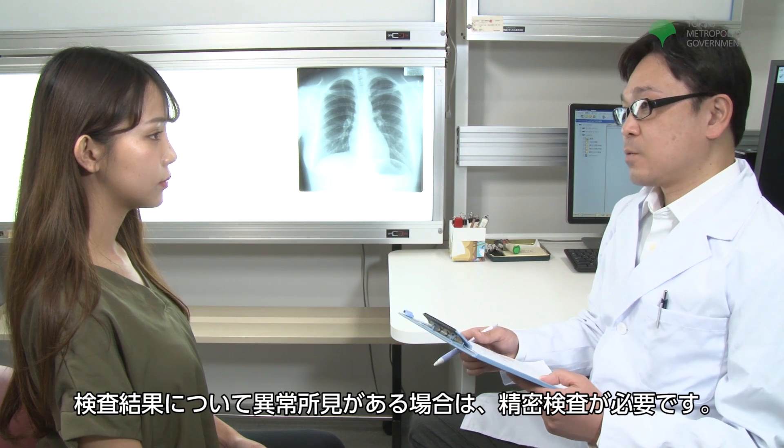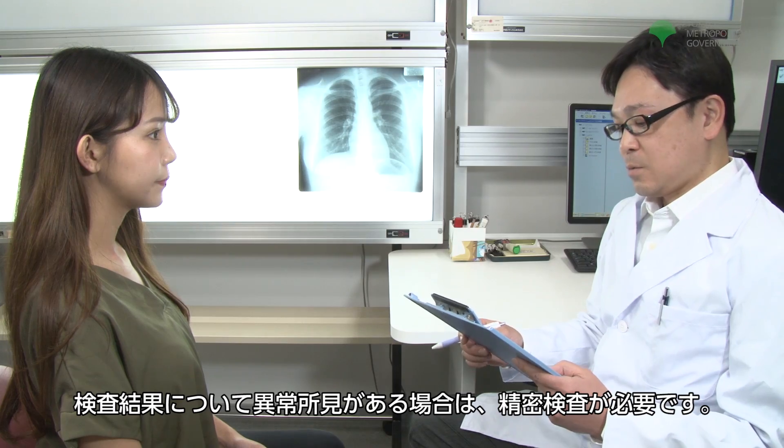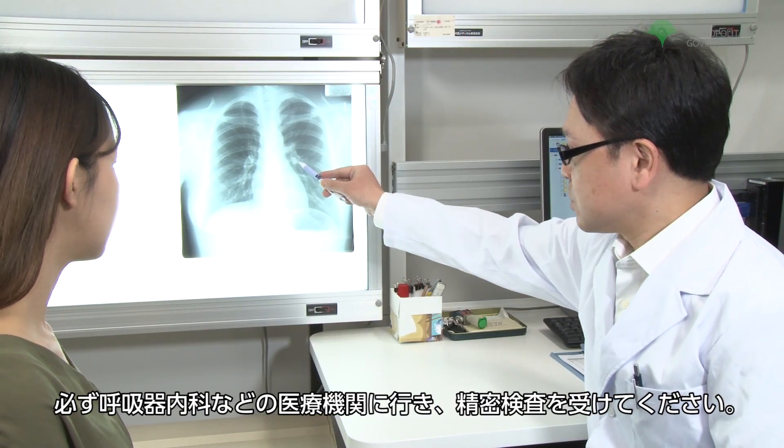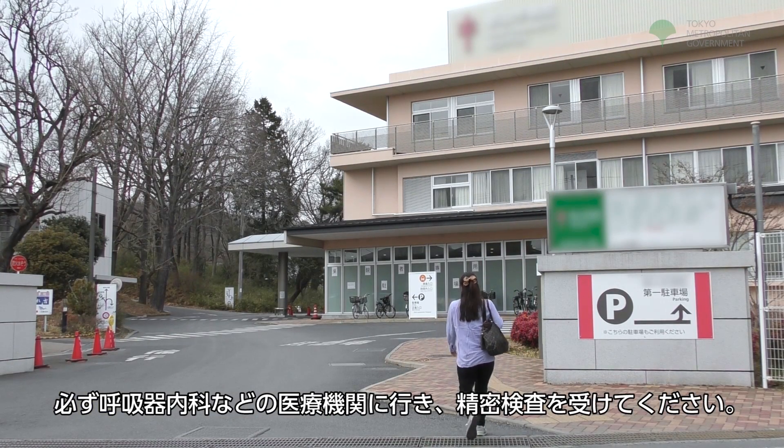If any abnormal areas are found in the exam result, a thorough examination will be necessary. Be sure to go to a medical institution with a respiratory medicine department and take the thorough examination.